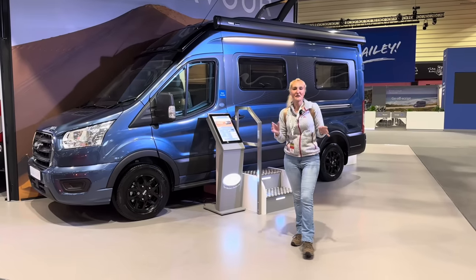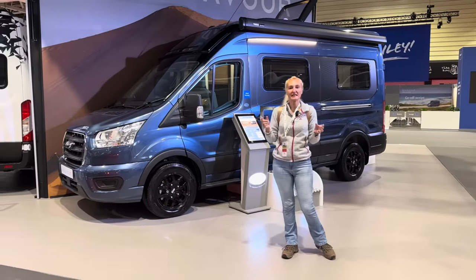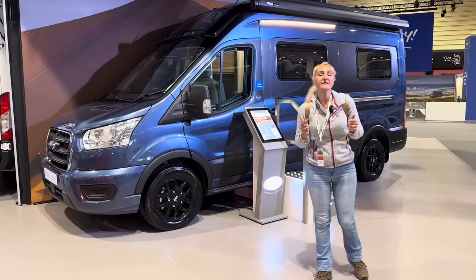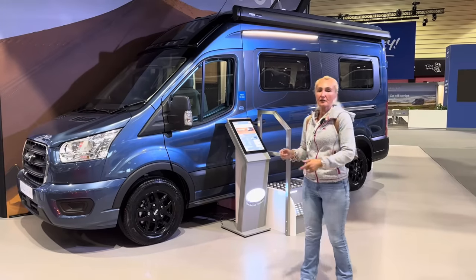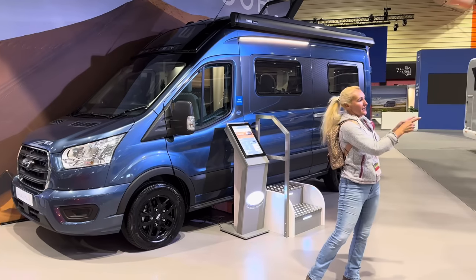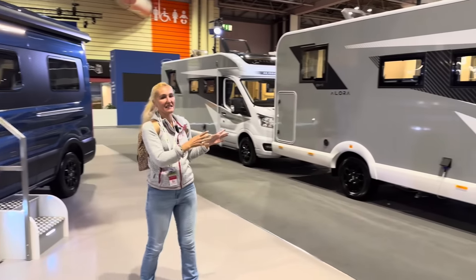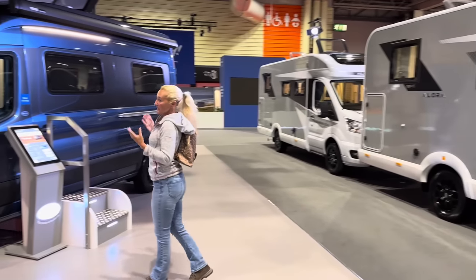Hello and welcome back to Here We Tow. Today I'm at the Motorhome and Caravan Show 2023 at the NEC in Birmingham and I'm on the Bailey stand. In this vlog I'm going to be giving you and myself a first look at the new Bailey Endeavour campervan conversion and the new Bailey Allura motorhome range. So we'll make a start first of all on the Endeavour.